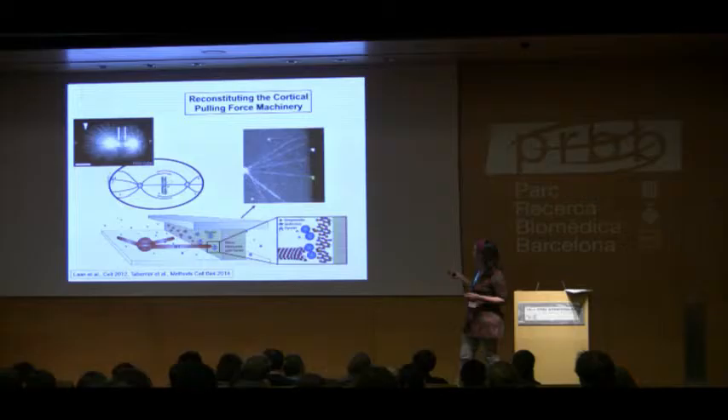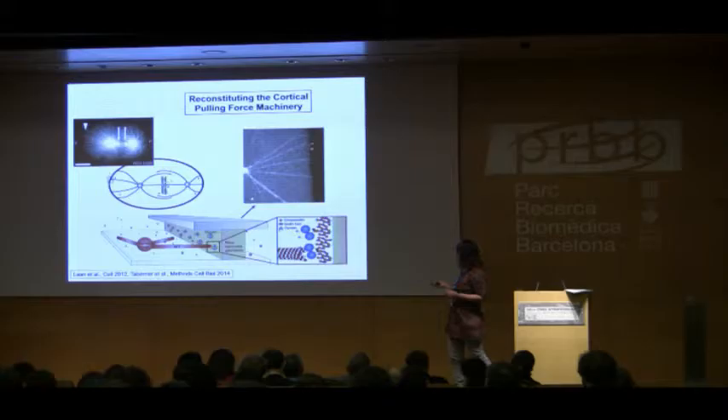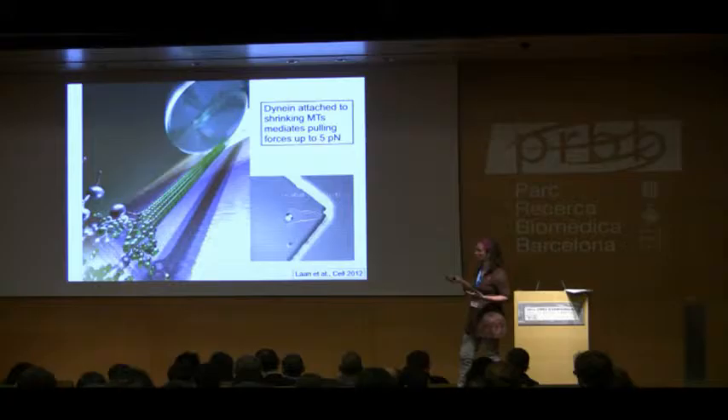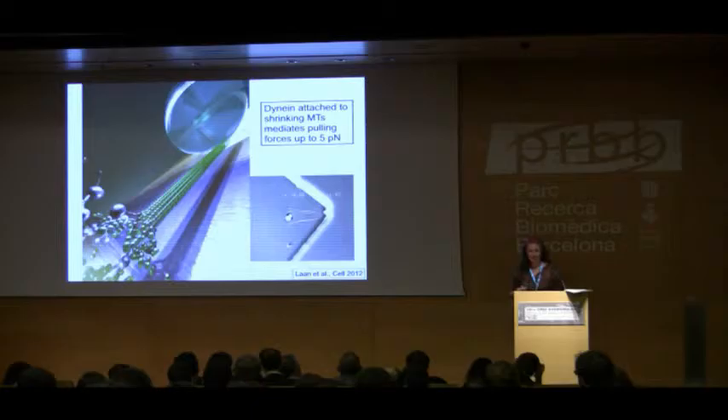We have a gold barrier with dynein attached via biotin-streptavidin, and dynamic microtubules nucleated by a centrosome. These experiments show that this connection first stabilizes microtubule dynamics. Using an optical tweezer experiment, we demonstrate that if you hook a bead to a dynamic microtubule and let it interact with dynein at the wall, microtubule shrinkage allows this complex to sustain pulling forces of a few piconewtons, pulling the beads toward the barrier.